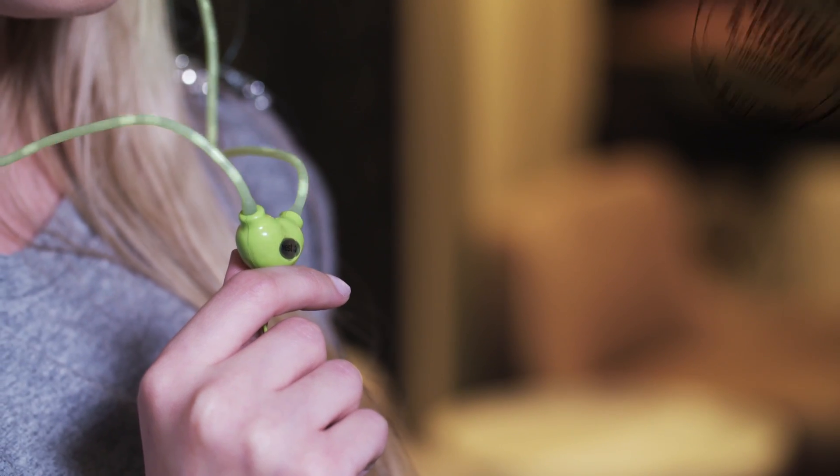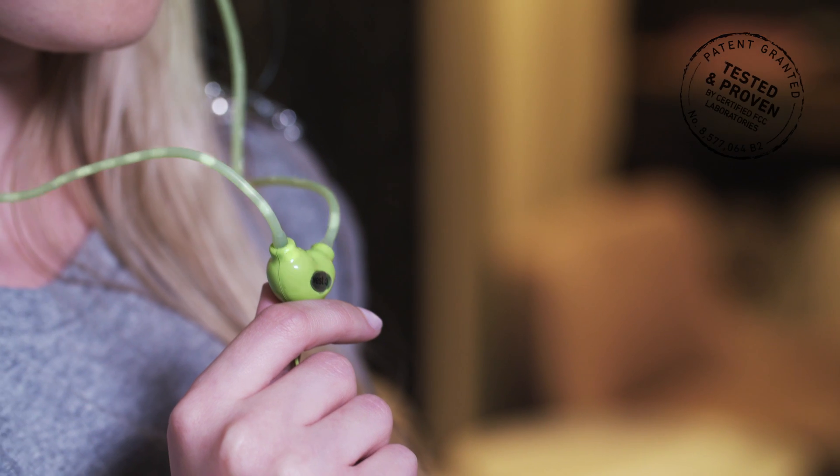How does it work? It incorporates a hollow, flexible air tube, minimizing your exposure to the radiation your phone emits.